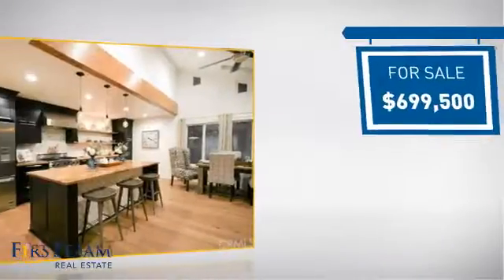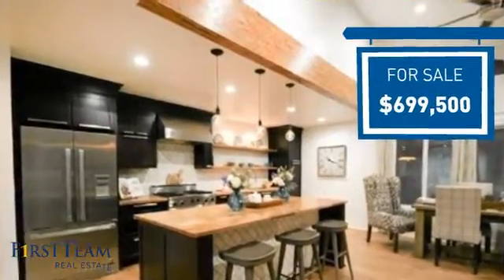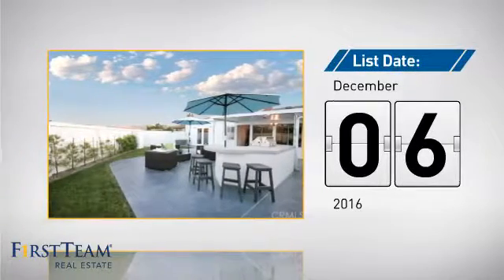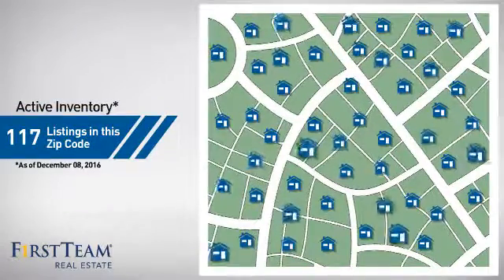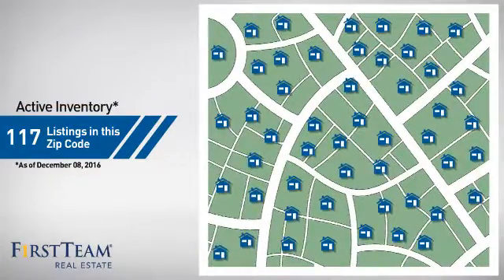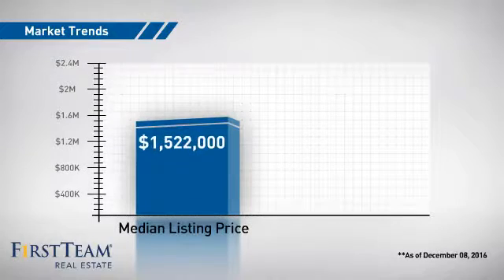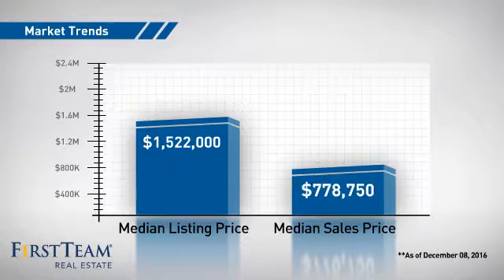Currently listed at just under $700,000, it just went on the market this month. Wondering how it stacks up against the competition? There are now just under 120 homes on the market within this zip code, with a median list price of just over $1.5 million and a median sale price of just under $800,000.